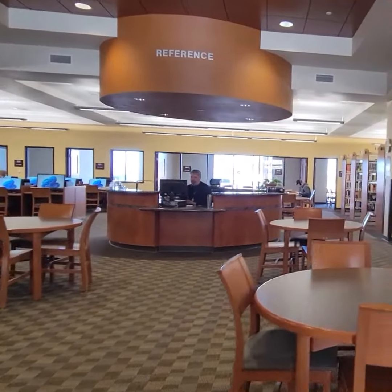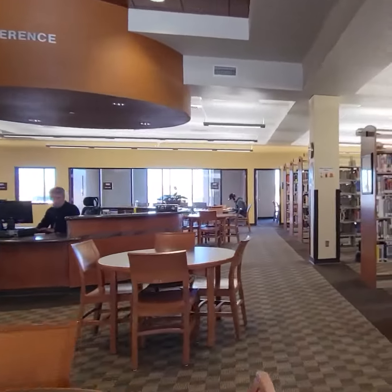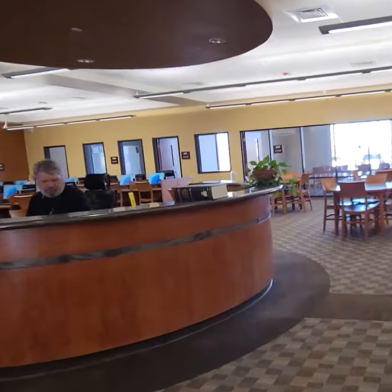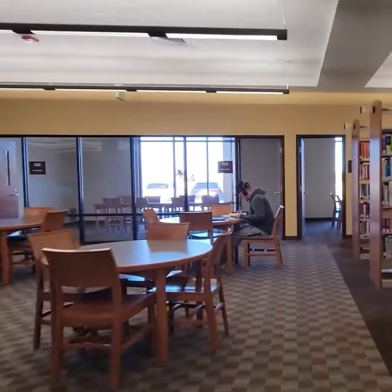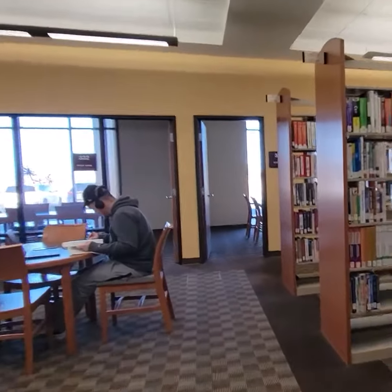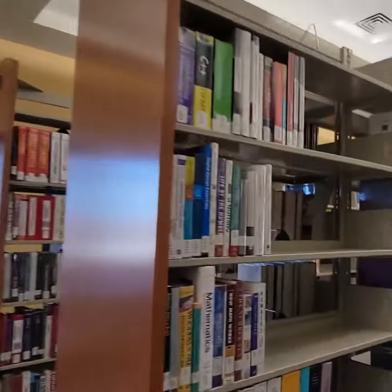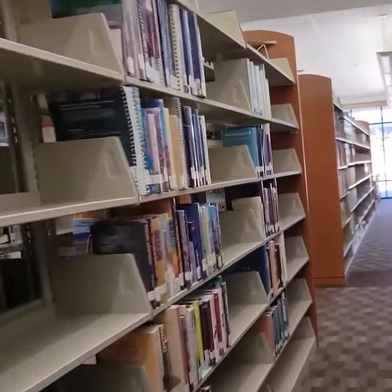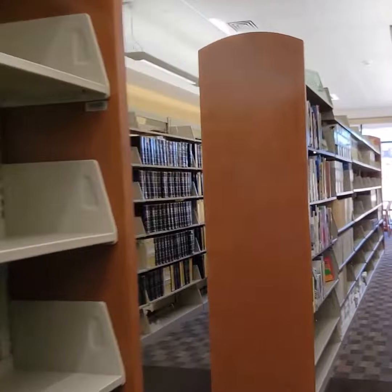When you walk in the library, you walk in the doors and pass the reference librarian. At the second to the last row of books, that's where you turn right, and you'll head straight down to the last row before the window, and you'll run into the Early Childhood Collection of books.